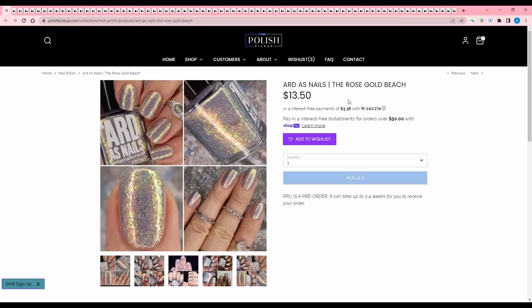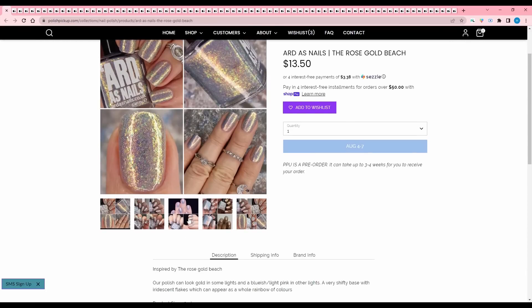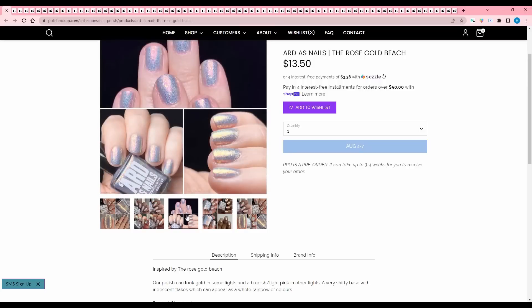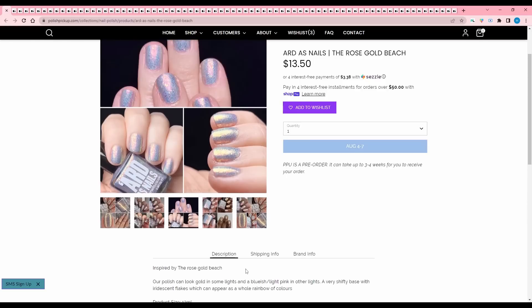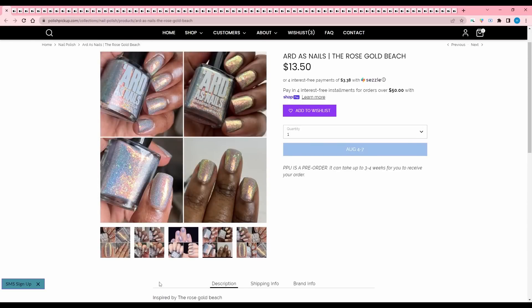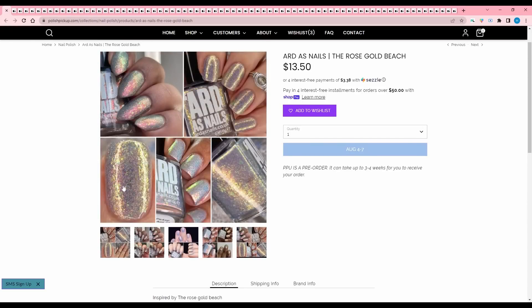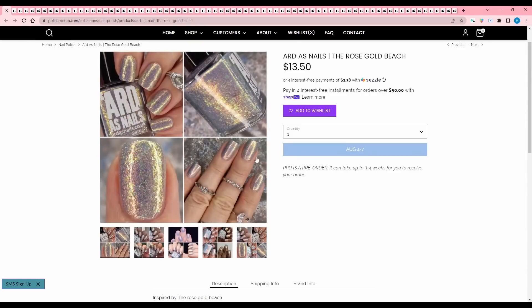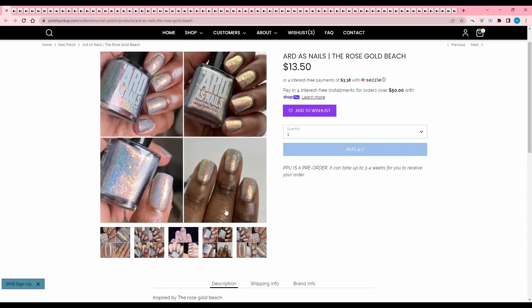Heart Has Nailed the Rose Gold Beach, inspired by the Rose Gold Beach. Our polish can look gold in some lights and bluish light pink in other lights — a very shifty base with iridescent flakes which can appear as a whole rainbow of colors. 150 are available. I'm always really interested in these polishes, but whenever I buy them I do not wear them. I like to look at them in the bottle and then never wear them, so I'm going to pass.